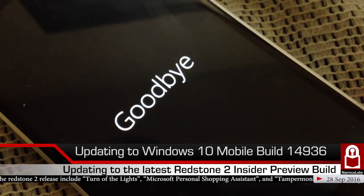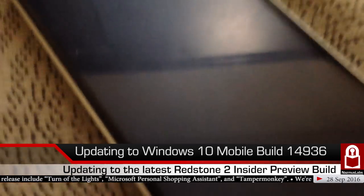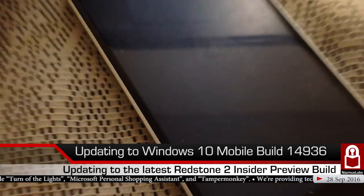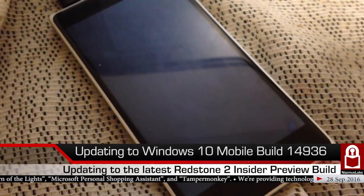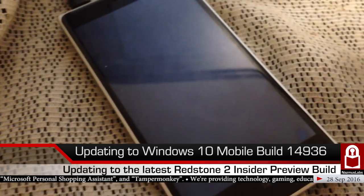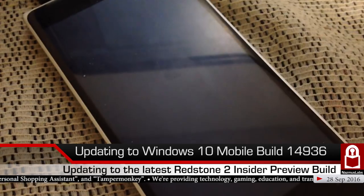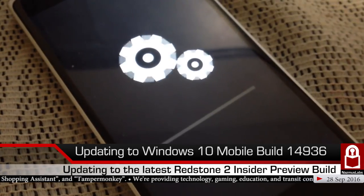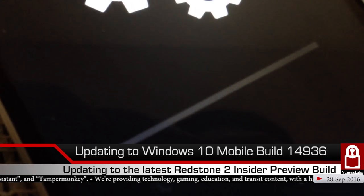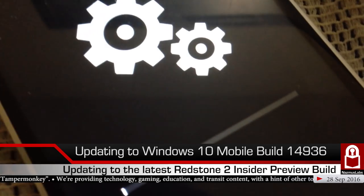This might take a while to restart, so I'll pause and come back. There's the Nokia logo — and any moment now we should see a gear icon. Let's get started. There's the Windows logo for a bit... and there we go — the gear icon just appeared!